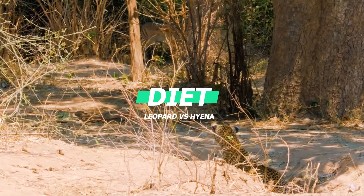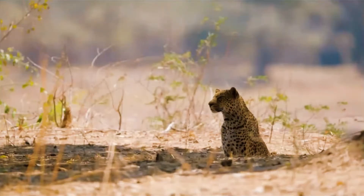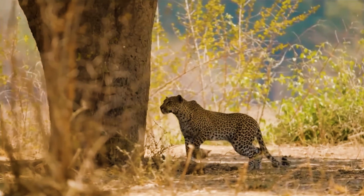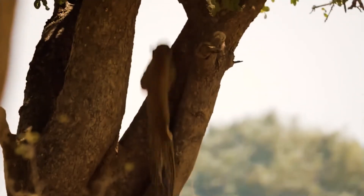Diet: the leopard's diet mostly comprises baboons, gazelles, birds, warthogs, large birds, and antelopes. They also love taking their meals up in the trees to avoid competition from other hunters. Leopards are very territorial and will rub their body or urinate on the barks of trees to leave their unique scent, which keeps other leopards away.